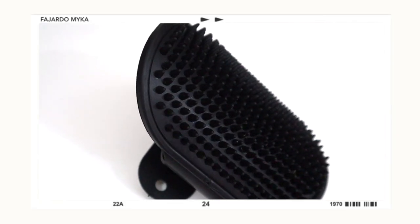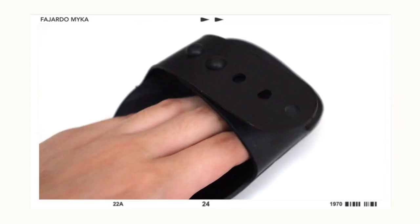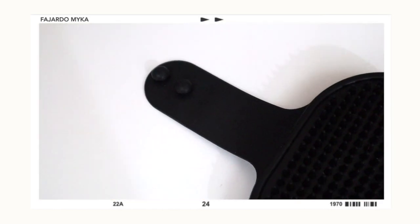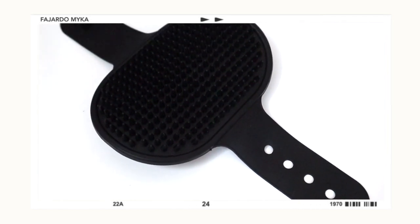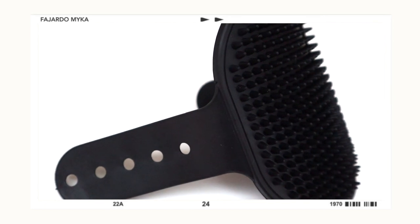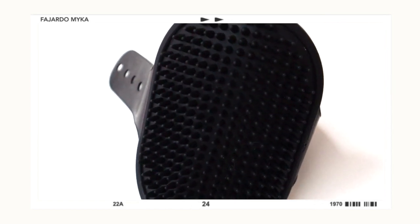The next item is this bath grooming brush. I got it in color black, but it's available in different colors. What I like about it is the adjustable strap — perfect if different people bathe your dog, since you can adjust it depending on who's using it. The quality is nice and the adjustable strap doesn't break easily. One thing to note is the bristles are a bit hard.